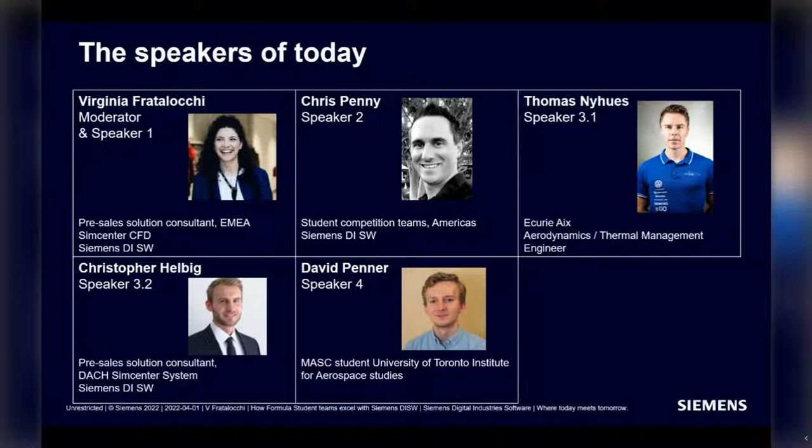He will share the floor with Christopher Helbig, who has been working as a pre-sales solution consultant in system simulation and holds a Master of Science in Energy Engineering from the Technical University of Hamburg. And last but certainly not least, we have David Penner, who is a Master's student at the University of Toronto Institute for Aerospace Studies, and will be heading to F1 after summer.